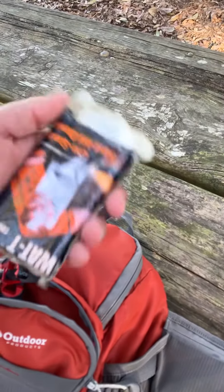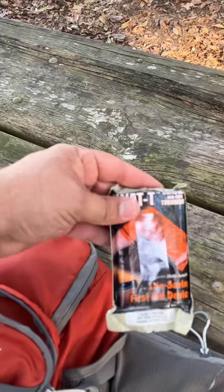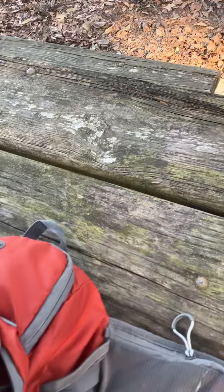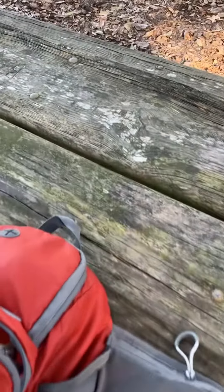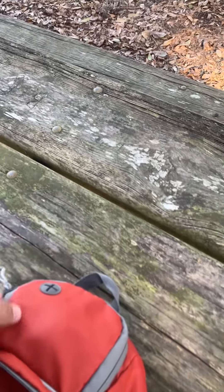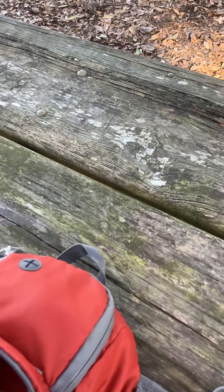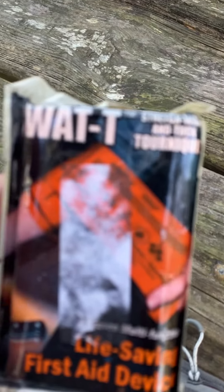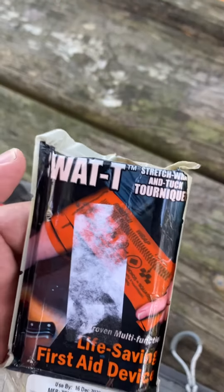Also a SWAT-T tourniquet. I carry a tourniquet just in case you go over a cliff, go off something, or get hit by a car — so I'm able to help myself out. And if I'm not conscious, this tourniquet has actual directions printed right on it, so someone else can help me out.